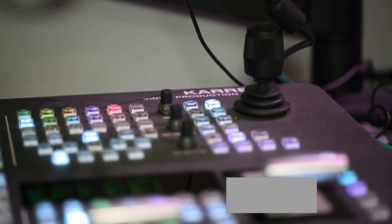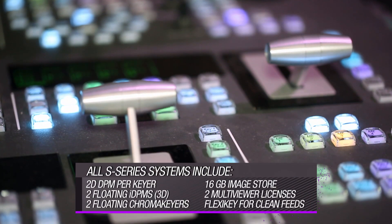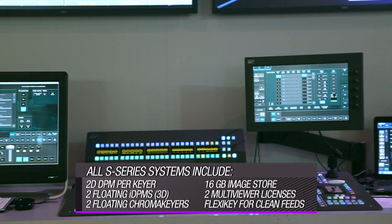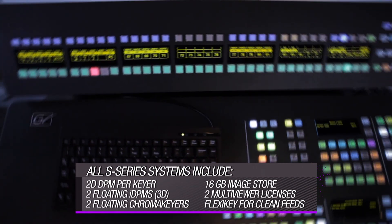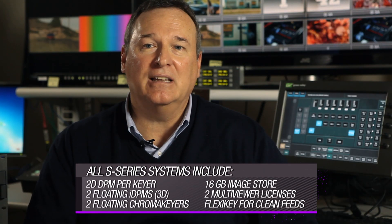But the beauty of the S-Series systems doesn't stop with hardware. We've loaded them with software licenses: 2D DPMs on every available keyer, a pair of floating 3D IDPMs, a pair of floating chroma keyers, 16 gigabytes of storage on the image store, both multi-viewer licenses and flex key for clean feeds.